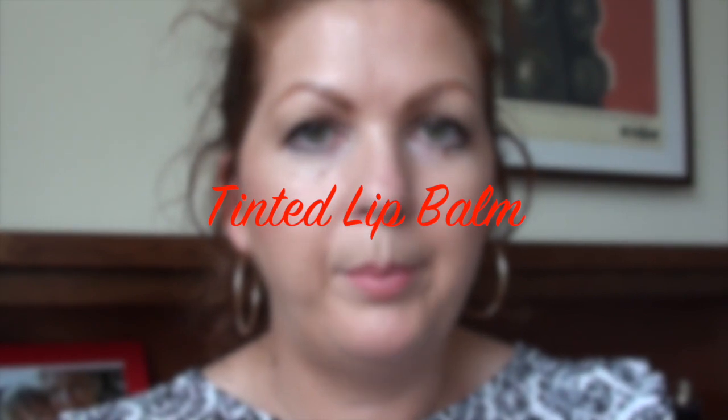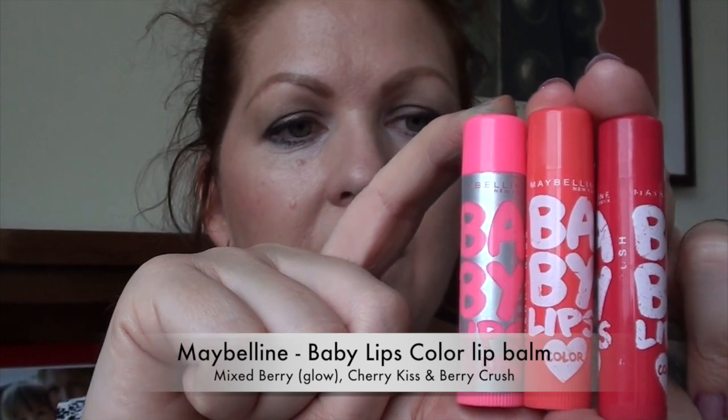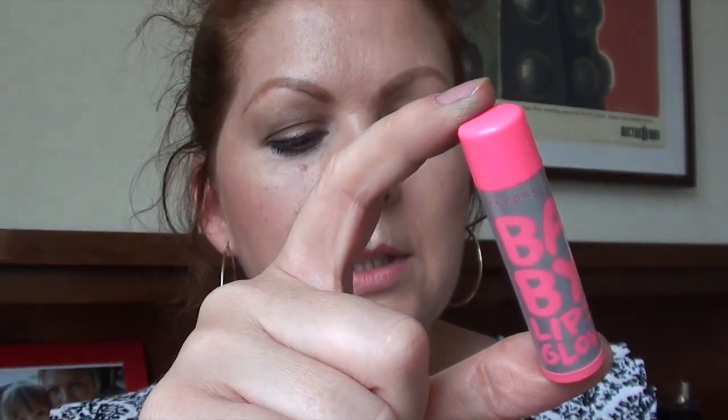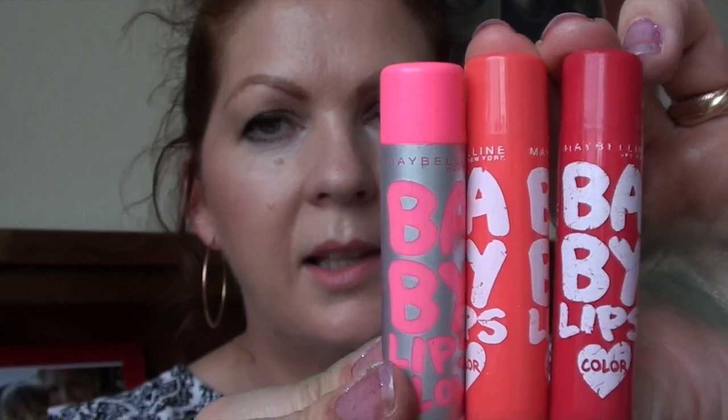On to lips, starting with lip balms. I love the Maybelline Baby Lips tinted lip balms — just a lovely feeling on the lips, keeps them nice and soft, and they actually have a decent amount of colour. My three favourite colours are Pink Lips, Cherry Kiss, and Berry Crush — very much reached for frequently in 2013.